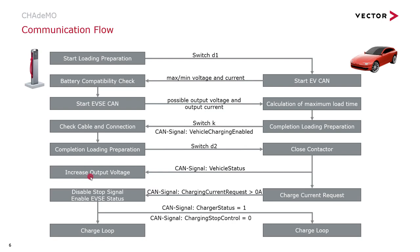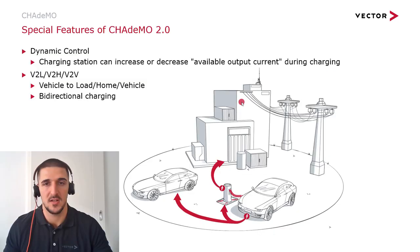Now the charger begins to increase the output voltage. In parallel, the vehicle begins with the request for charge current through the CAN signal 'charging current request.' Thereupon, the charger disables the stop signal 'charging stops control' and activates the CAN signal 'charger status.' Both are entering into the charging loop and the vehicle can be charged.